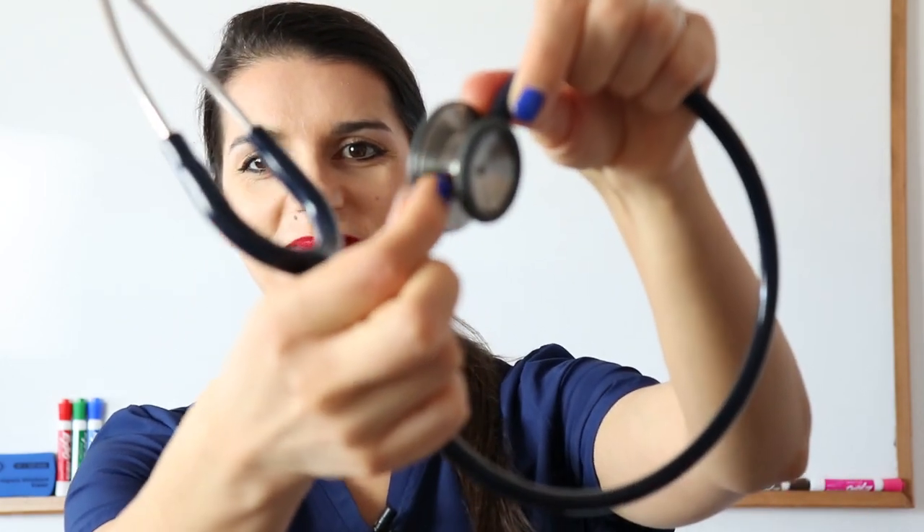The first must-have item is a stethoscope. Every doctor needs one. I have this Littmann since med school and it's still functioning perfectly well. Littmann is the standard for all medical students and doctors. There are fancy stethoscopes where you can engrave your name on them, in case you lose it in the hospital. But the number one item you must have is a stethoscope, and it's a good idea to invest in a good one so it lasts many, many years.